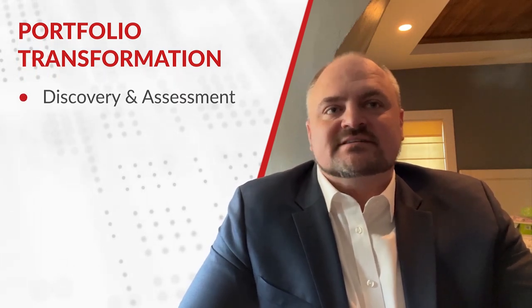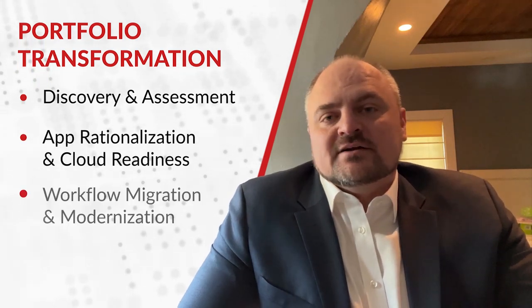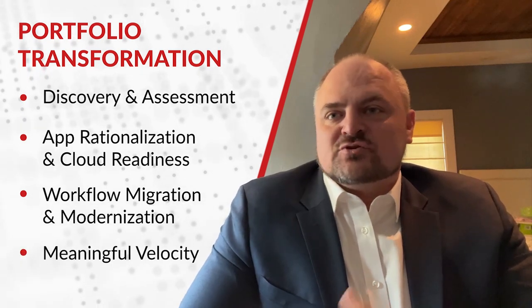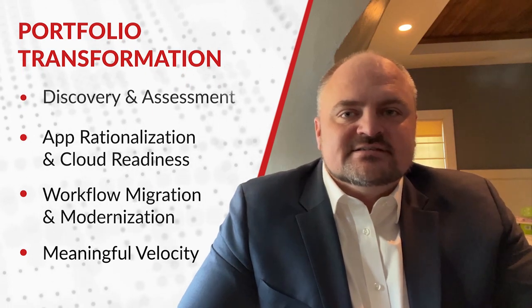Our final pillar, Portfolio Transformation, tackles the end-to-end app modernization process. From discovery and assessment to app rationalization and cloud readiness, and driving into workload migration and modernization with meaningful velocity, this is where impactful transformation happens and sets you up for operational success and additional innovations into the future.